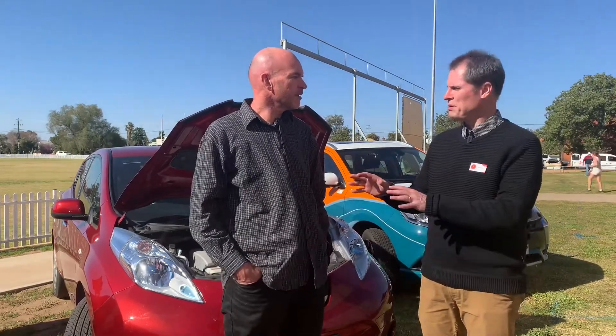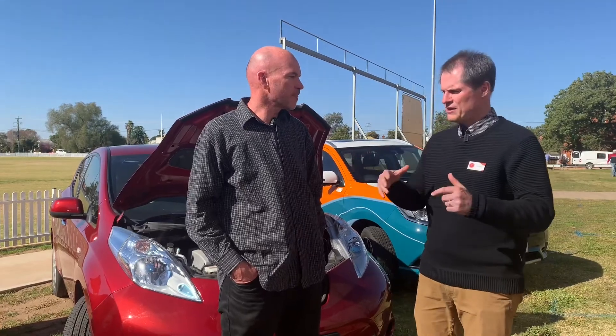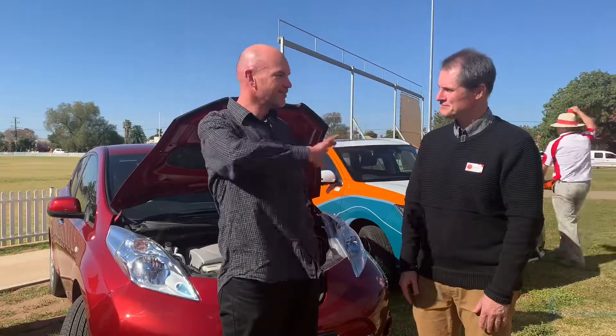I think that's the important part — if you look at what you do most of the time, whether you live in town or out of town, the amount of driving on an average day isn't that far. Some people get that whole range anxiety, but the reality is if you're going to go to Sydney you don't jump in this car and drive to Sydney. Exactly — we've got the family car for holidays and Sydney trips, and this car is just in and out of town. I haven't been to a petrol station for two months. I'm just thinking, why doesn't everyone know about this?